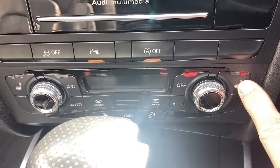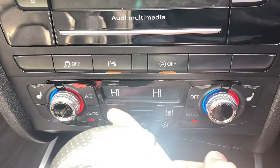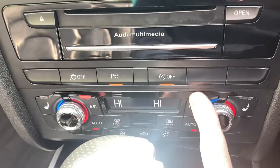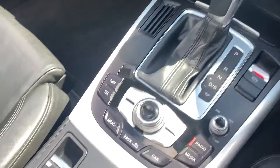It's got heated front seats, dual zone climate control, automatic transmission. You've got your electric roof down here, and cruise control.